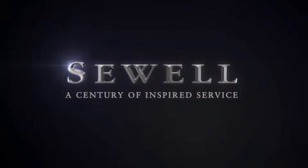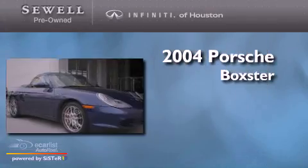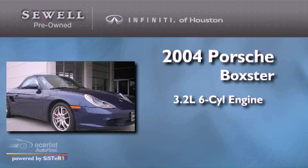Sewell, a century of inspired service. This is a 2004 Porsche Boxster. It features a 3.2 liter 6-cylinder engine and a manual transmission.